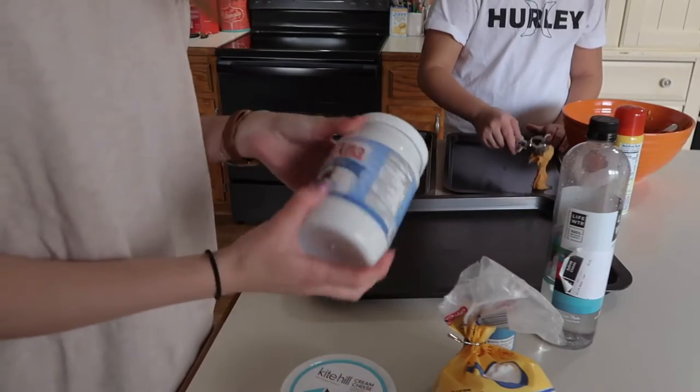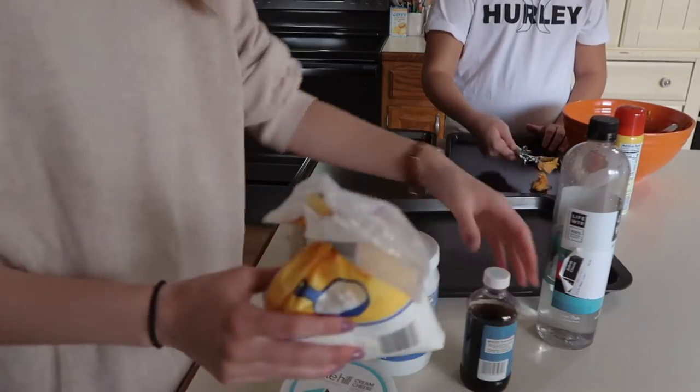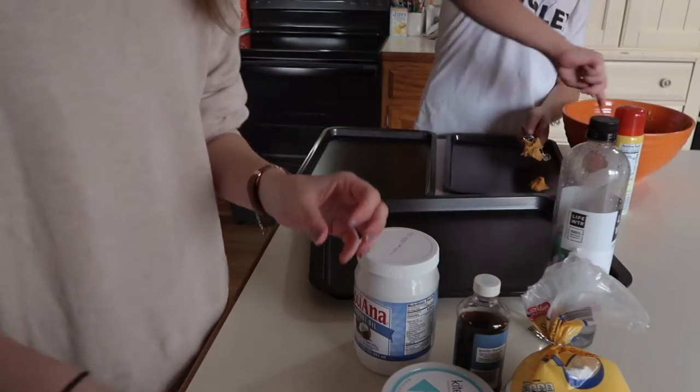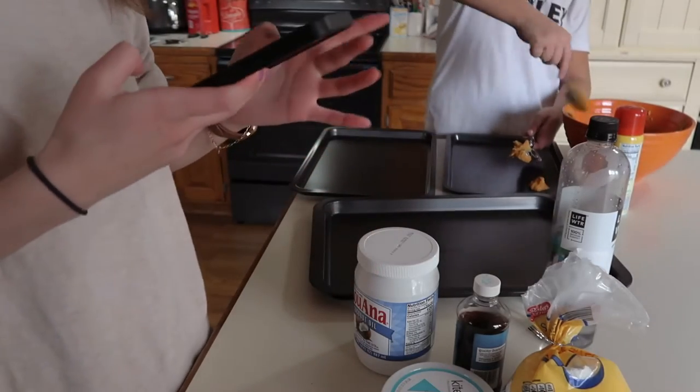For the frosting, what I have is the coconut oil again, powdered sugar, vanilla extract, and then vegan cream cheese. I don't really know what to mix this in.